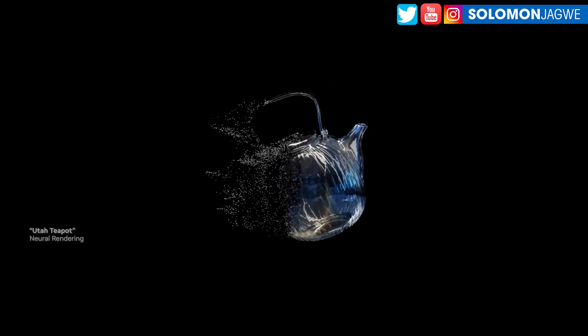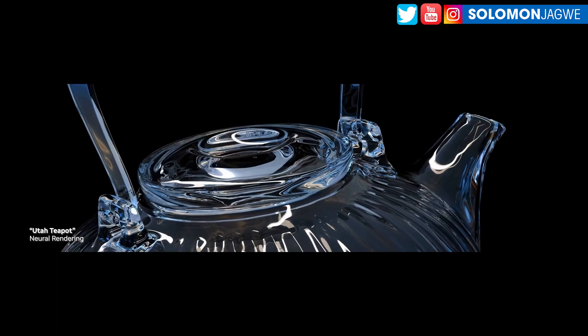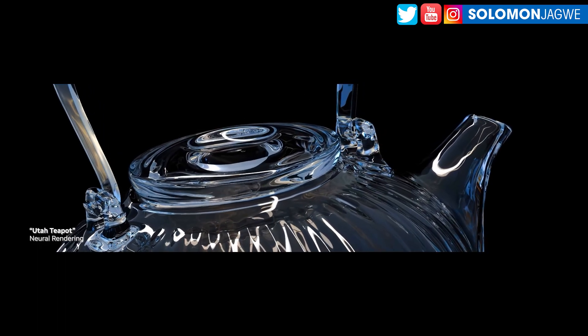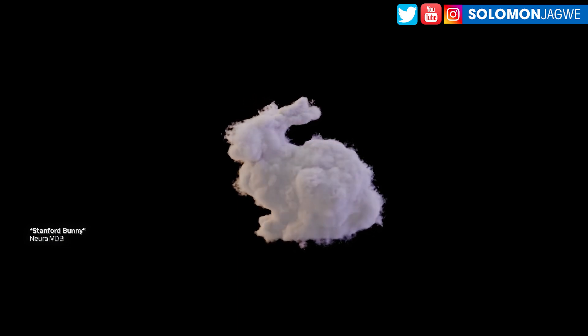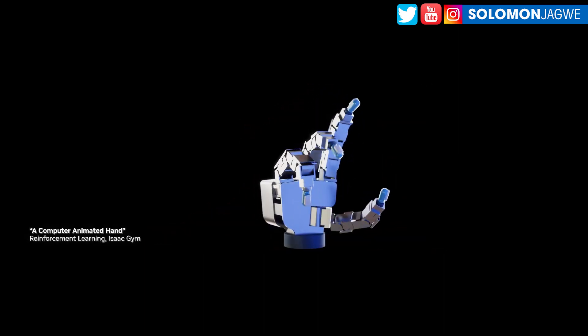Welcome back friends, this is Solomon Jagway. I'm back with another exciting insight and update. So every single year, it seems like Omniverse is getting better and better. And for SIGGRAPH 2023, we got treated to an amazing new update of different special effects and real-time rendering.